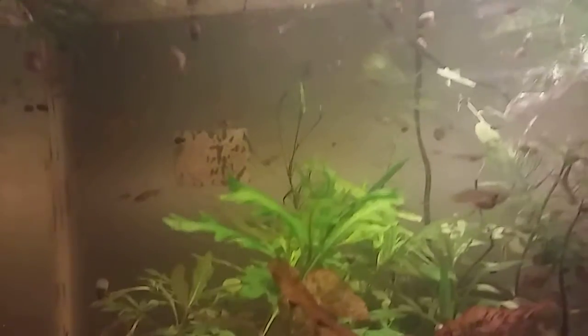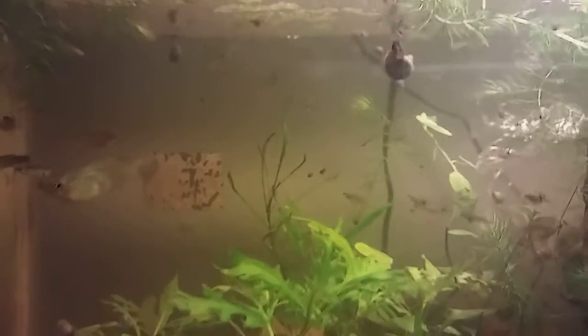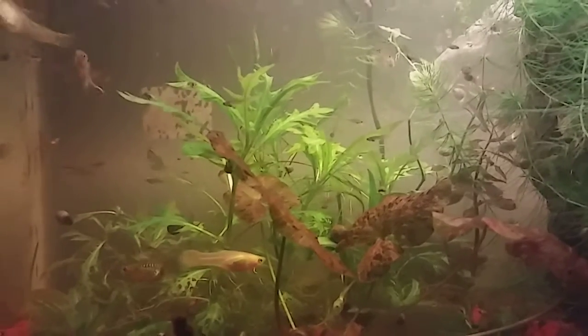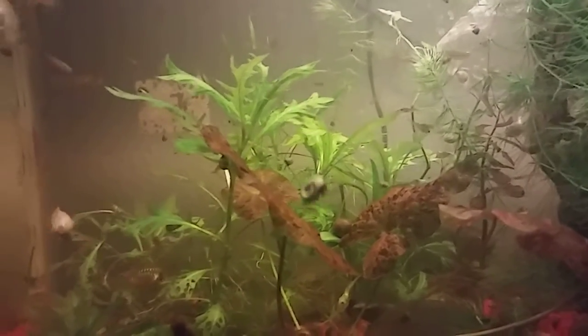I do have shrimp in here too. They're not really doing much — they're just added in there for some extra cleanup. I do have multiple shrimp in this tank and my other tanks as well, but that's another story. The guppies are doing fairly well and I've noticed that they are producing like crazy.